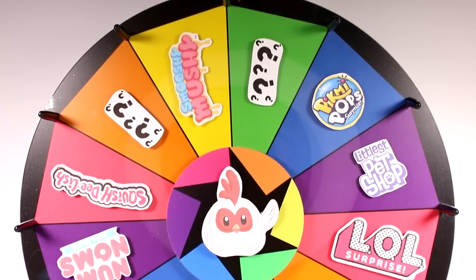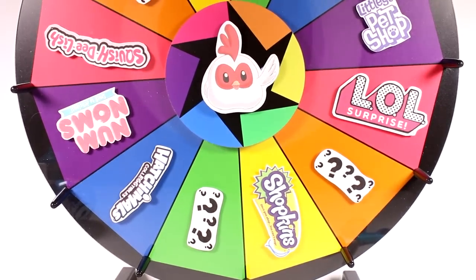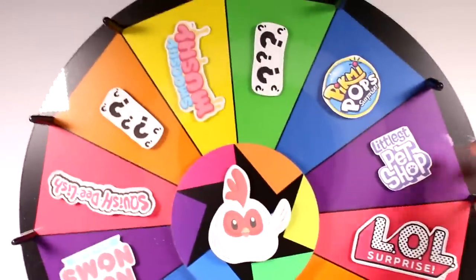Hi everyone, it's Tiffany! I am back with the wheel of the blind bags. We are going to spin the wheel five times and open up five different — or the same — blind bags. We'll see, the wheel will decide. Let's get started!